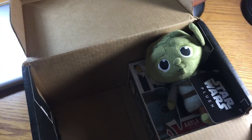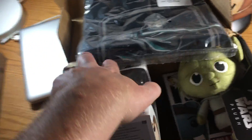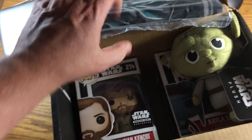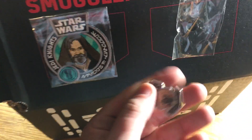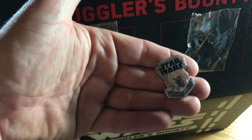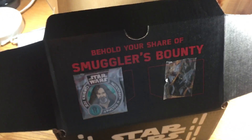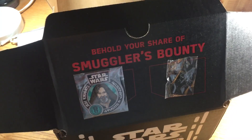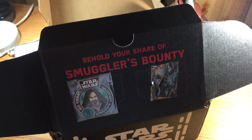Very happy with this box. Again: Aayla Secura, Yoda, the cool Obi-Wan shirt, the Obi-Wan Revenge of the Sith pop, that patch, and the Plo Koon pin. Very cool. Thank you all for watching. We'll do another one of these unboxing videos in short order. But until then, thanks for watching and thank you for subscribing. We'll talk to you later.